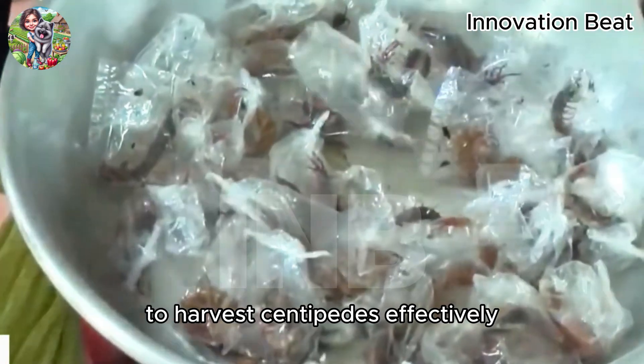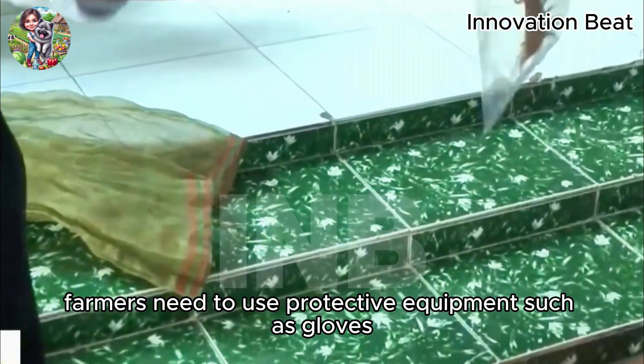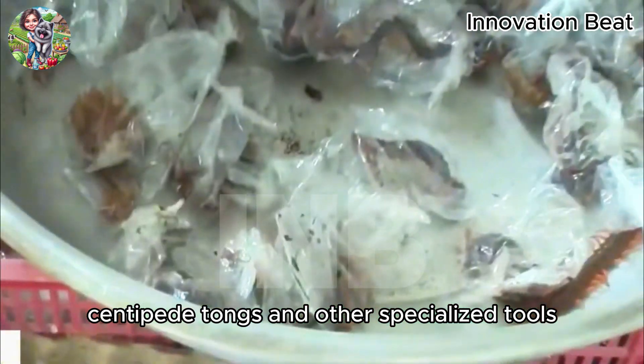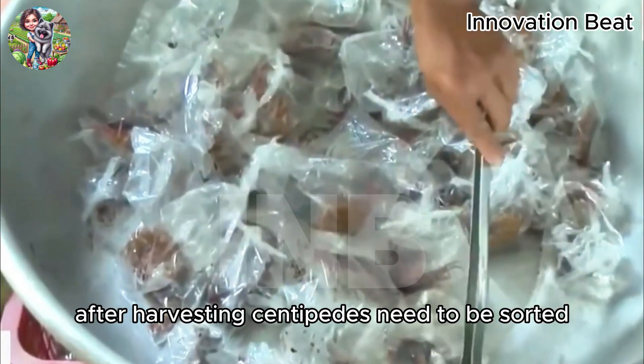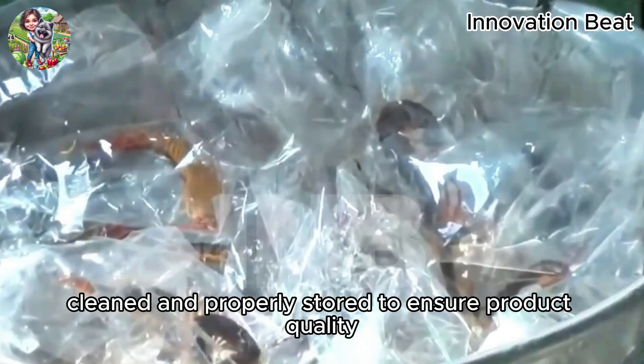To harvest centipedes effectively, farmers need to use protective equipment such as gloves, centipede tongs, and other specialized tools. After harvesting, centipedes need to be sorted, cleaned, and properly stored to ensure product quality.